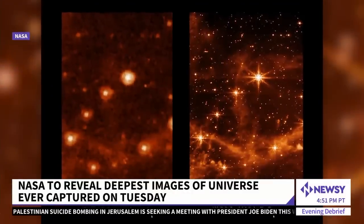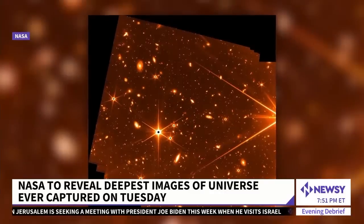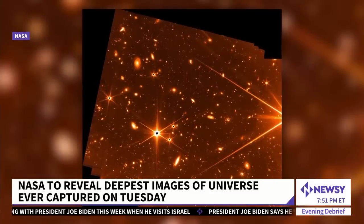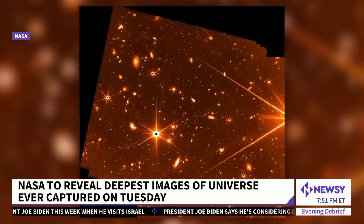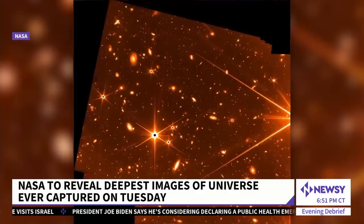This image was taken in May during a week-long stability test for the telescope — 72 exposures taken over 32 hours. Our Maya Rodriguez takes us inside the James Webb Telescope project, that one scientist says will give us a fresh and powerful set of eyes on the universe.